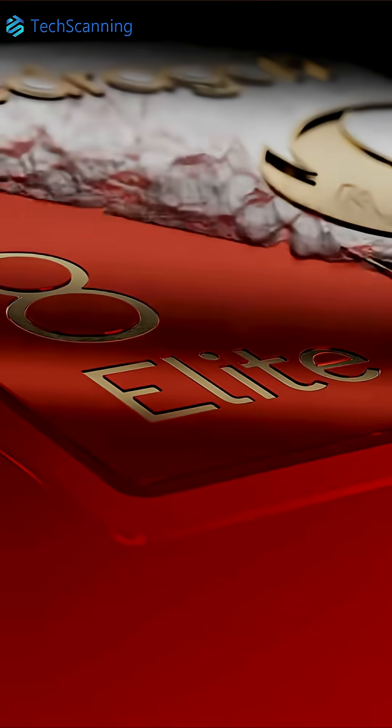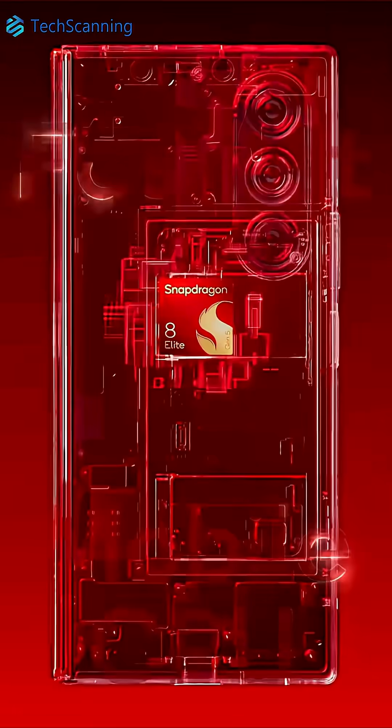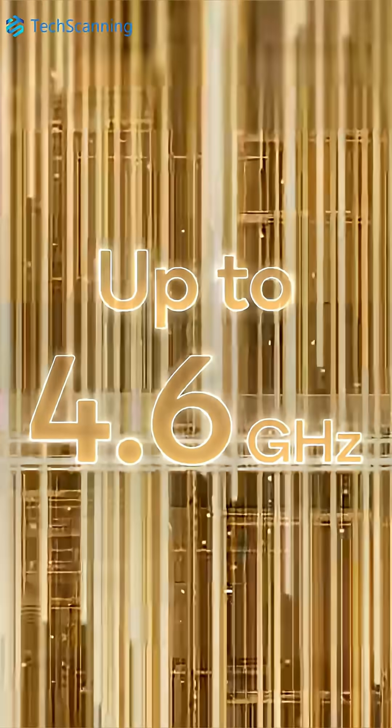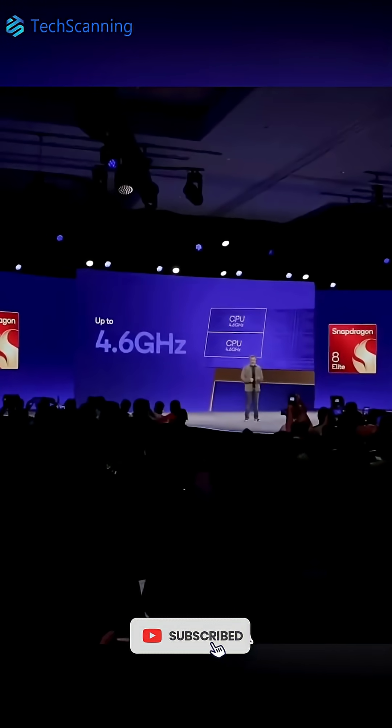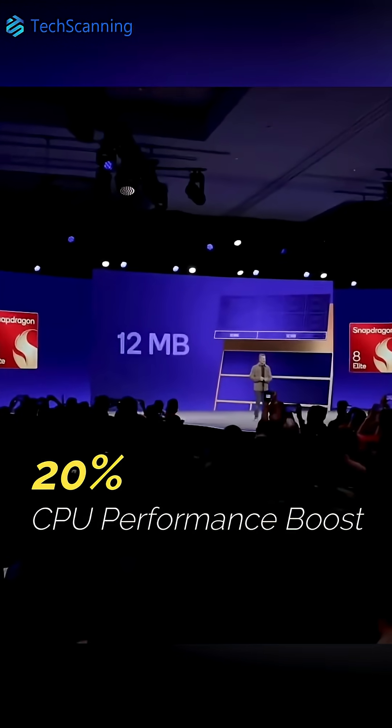Qualcomm just unveiled its Snapdragon 8 Elite Gen 5 and here are the top 5 features. It is built on the Orion 3rd Gen CPU that has 2 crazy fast prime cores clocking up to 4.6 GHz and 6 performance cores at 3.62 GHz. Overall, the CPU is expected to offer a 20% performance boost.